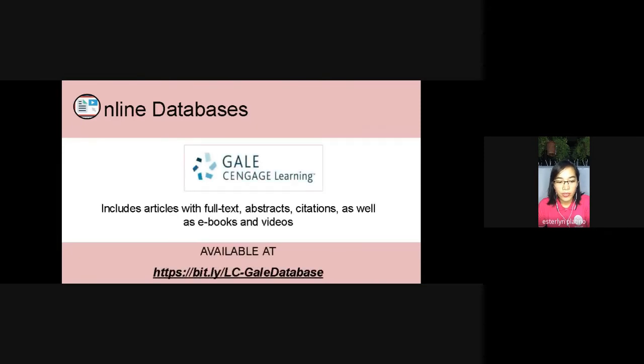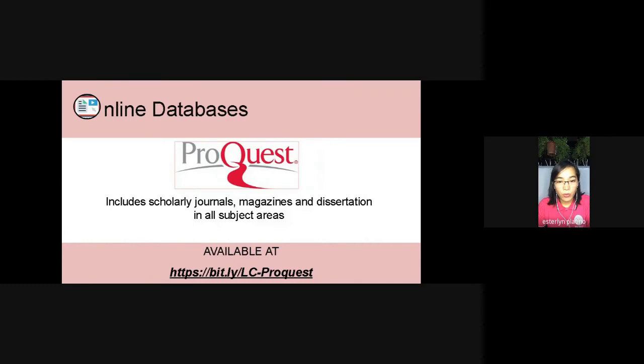What are these databases? First, we have Gale Cengage Learning. Gale Cengage provides full-text articles, abstract citations, as well as e-books and videos — please take note of the link. Second, we have ProQuest, a multidisciplinary database which gives you scholarly journals in full-text, magazines, and dissertations in all subject areas.